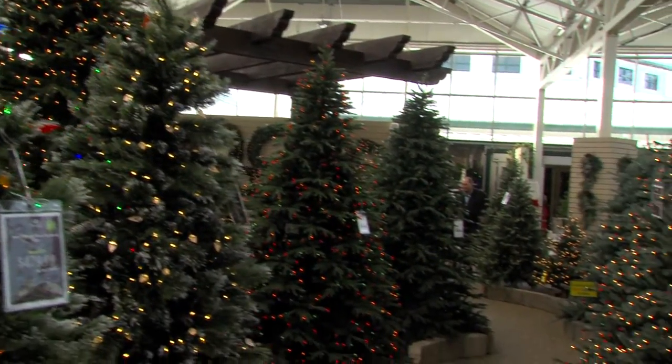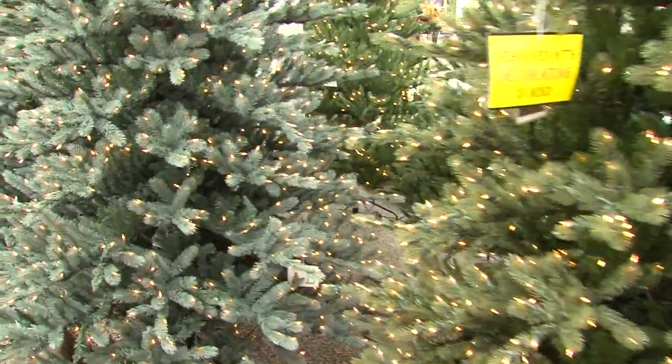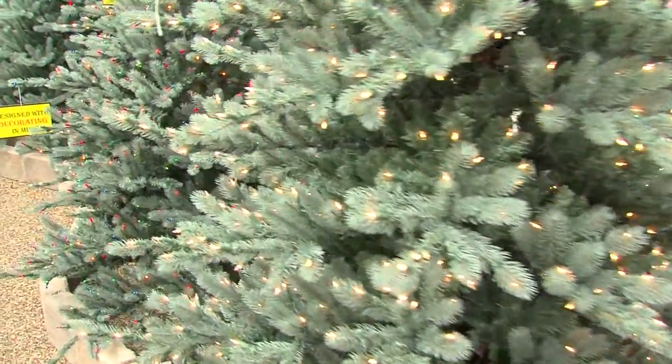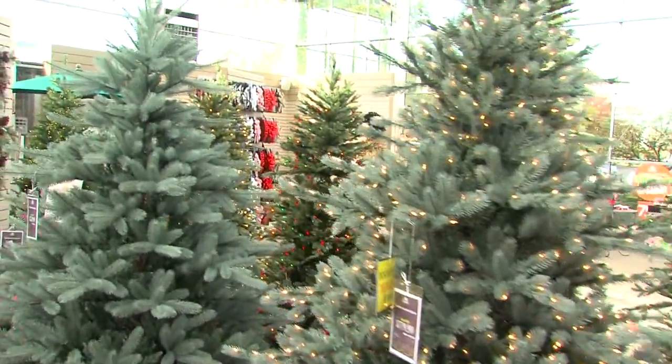Life-like permanent trees — so many new selections and innovations. Angelo, and you got them all. Hi, Barrett. Well, as you can see, the selection of artificial trees is just incredible.